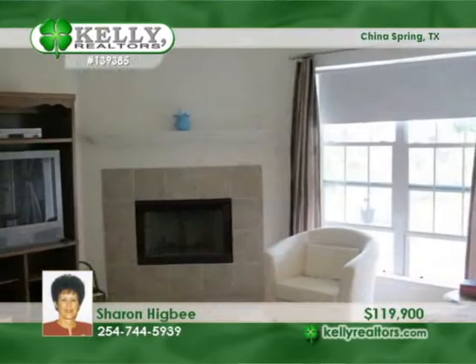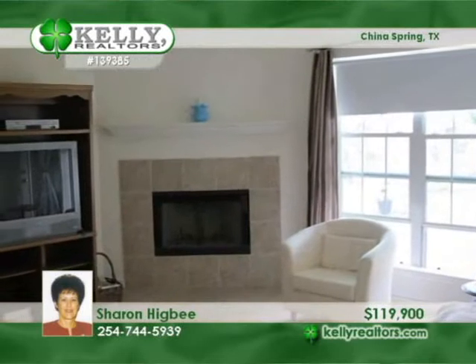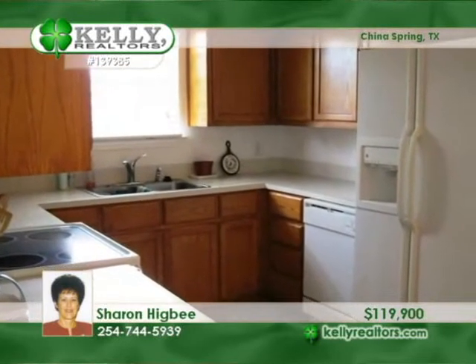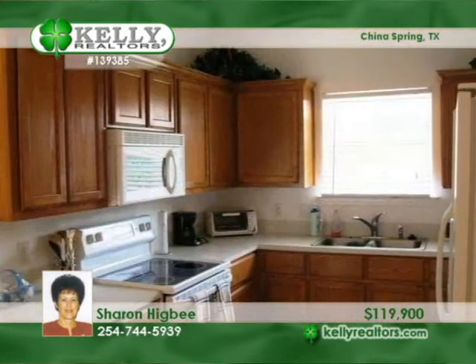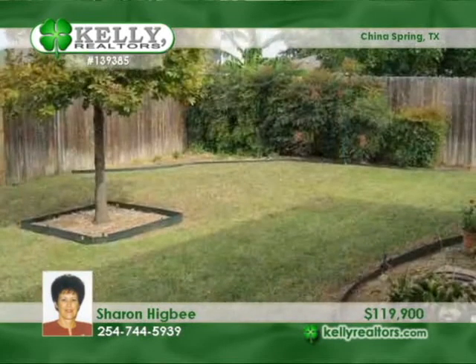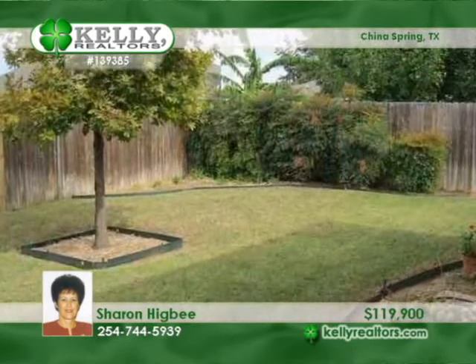You'll love the spotless condition of this one-owner home in China Spring. The four-bedroom, two-bath home has one bedroom with tile floors that is used as an office. The master is isolated. The fireplace has never been used. Entertain with ease in the open den kitchen breakfast room. Fresh interior paint and more make it move-in ready. Just call Sharon.